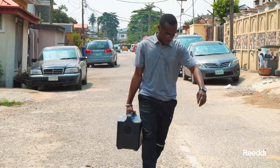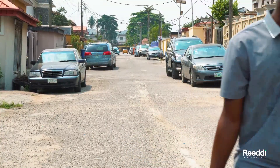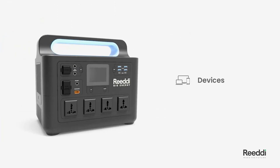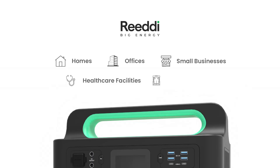The Ready Big Energy Power Station is the solution to the challenges of power reliability in Nigeria. With its 2.4 kilowatt output, it can provide power for all essential devices and appliances in homes, offices, small businesses, healthcare facilities and outdoor events.